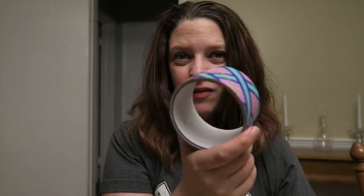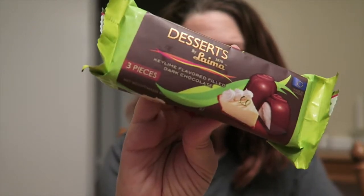As you can see I've already used this one. This has been killing me because I've been wanting to try this — key lime flavored filled dark chocolate. I've never tried it but it looks really good, so this is going in the fridge as soon as I finish with this video.